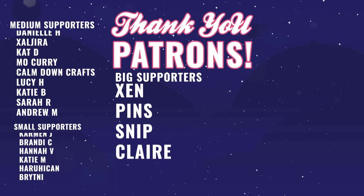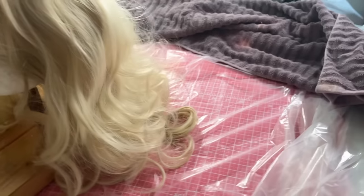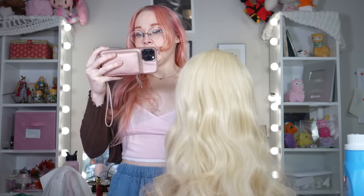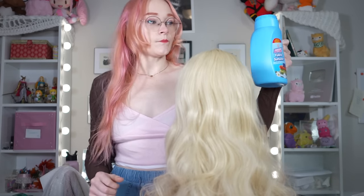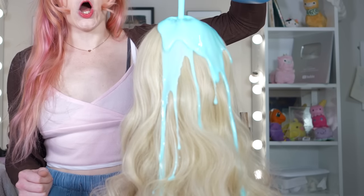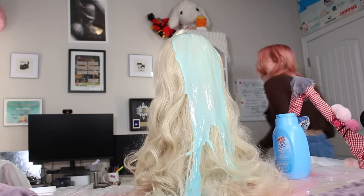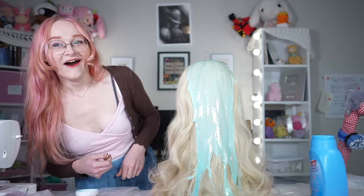I'm about to do the stupidest thing I've ever done for a video or a thumbnail. There's a drop cloth on the table, there's a towel ball, we've got two cameras recording. This poor wig — does it do anything at all?